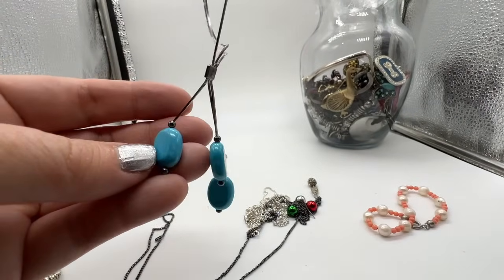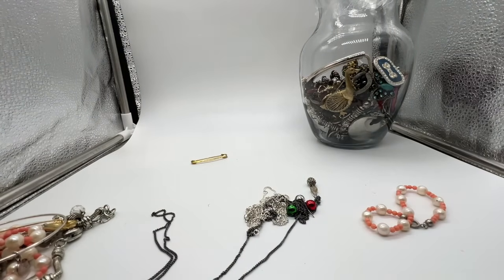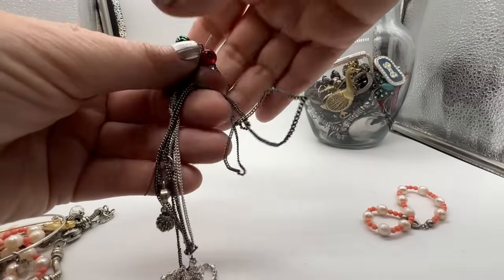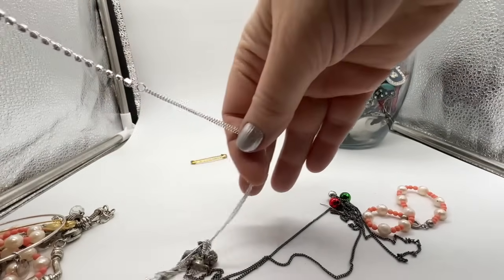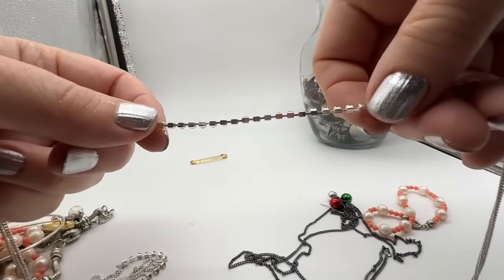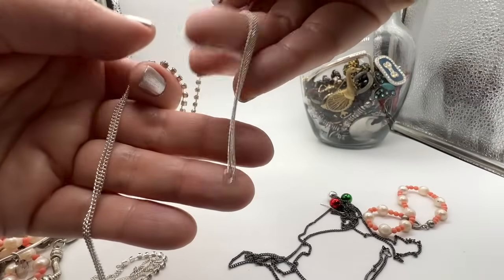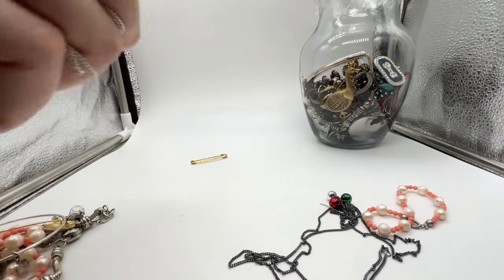This is cool too, actually. I like it — maybe I'll put this one on our neck. Let's see, do I feel like untangling these? Not really. Kind of did it on its own, look at that. Those are rhinestones — it's kind of hard to see in this lighting — but it's missing its clasp.